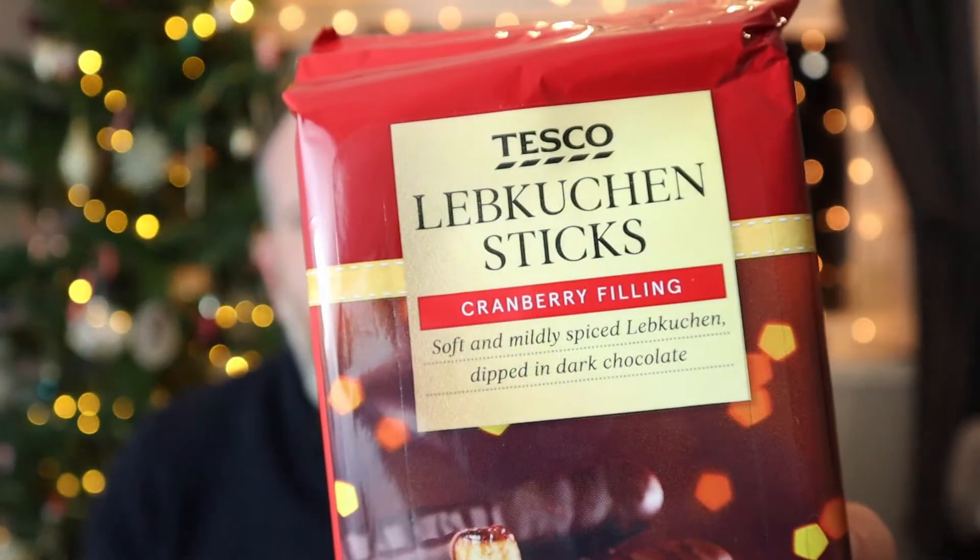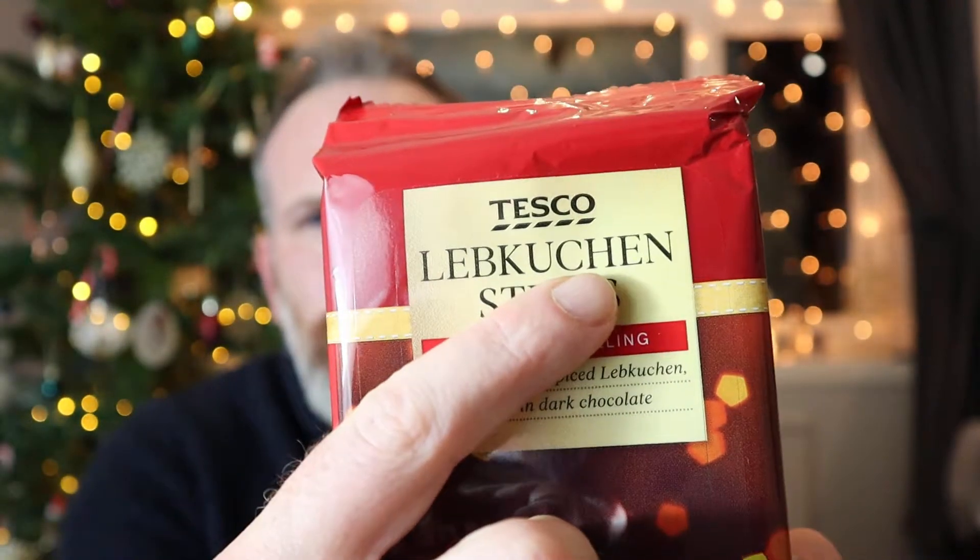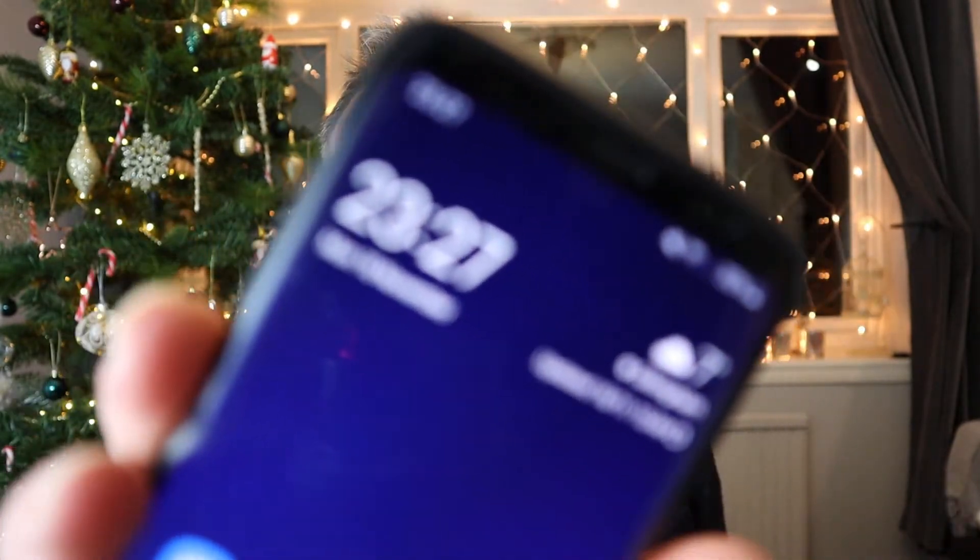Look at this from Tesco's. There's a word I couldn't pronounce - normally if I can't pronounce a word I ask one of the kids or ask the wife, but they're all asleep. It's quite late - look at the time - 23:27 and I'm reviewing a pack of snacks from Tesco's.